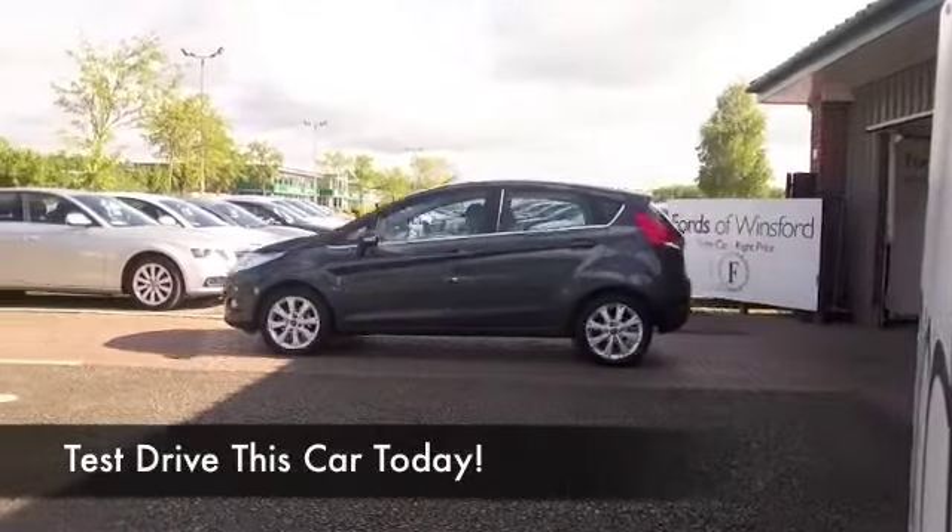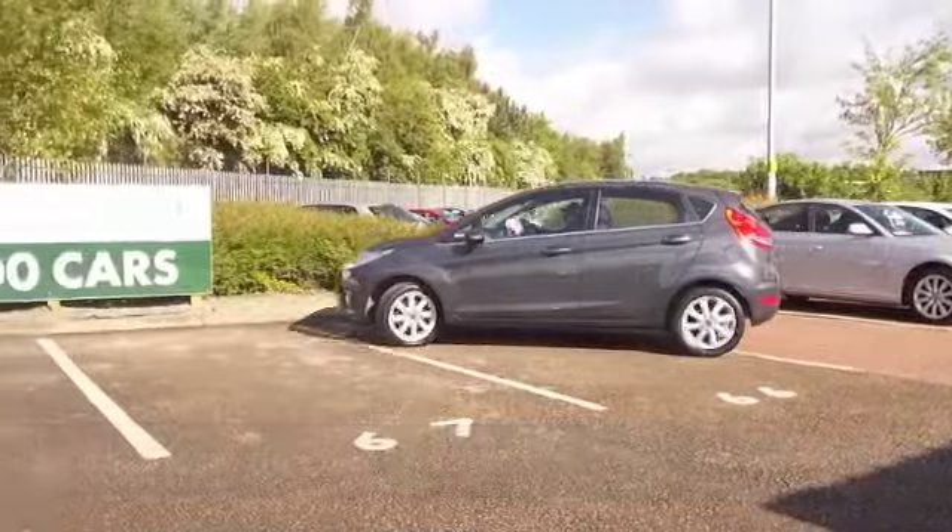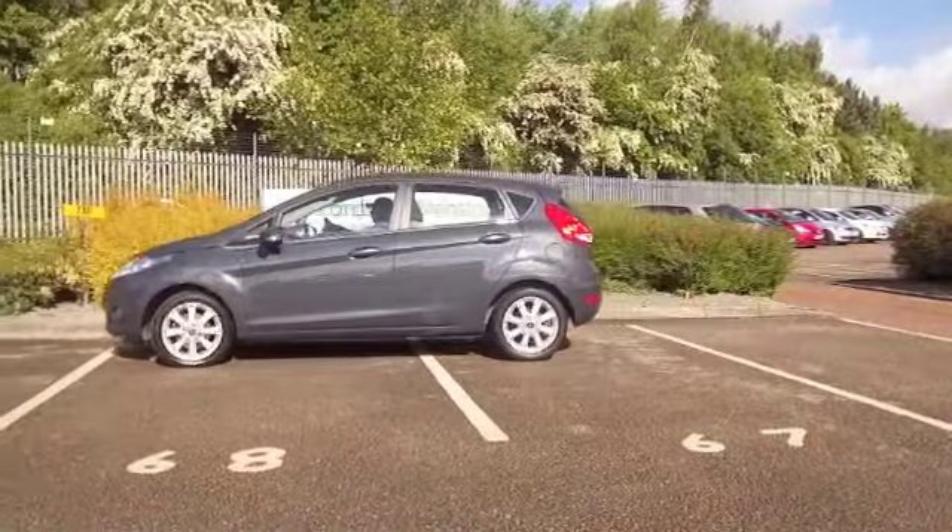We've certainly got a fair few Ford Fiestas for you to choose from right now. This one does stand out though, looking great with its dark blue paintwork.